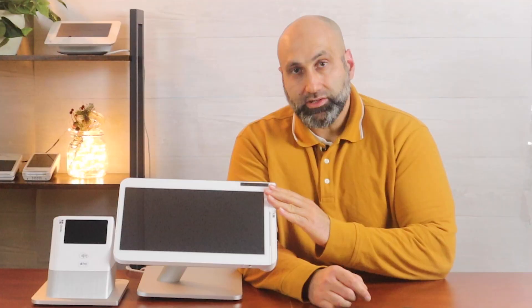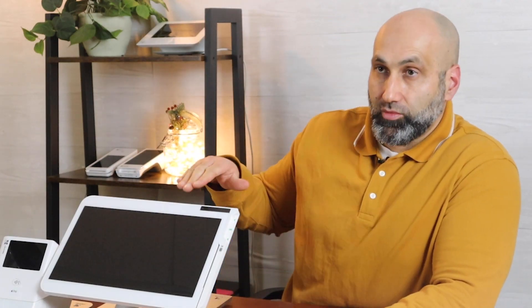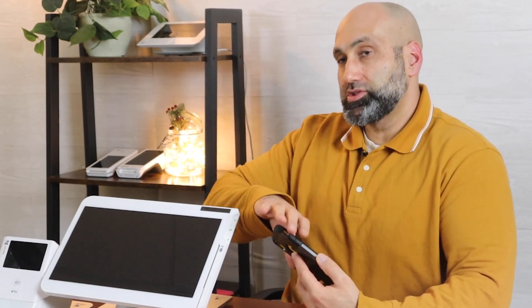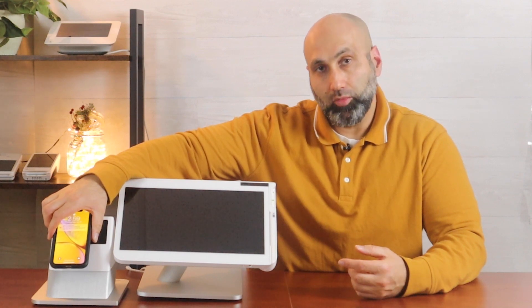But if you have a phone — Google or iOS or iPhone — you can go over to the Clover POS or to the register. In this case, I have a Clover. As the merchant rings you up, all you do is put your phone next to the printer right here and it will do a transaction using Apple Pay or Google Pay.